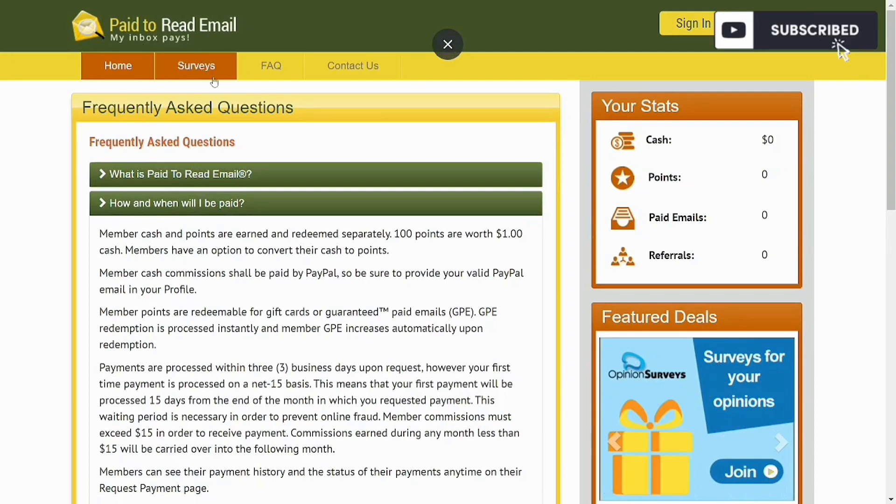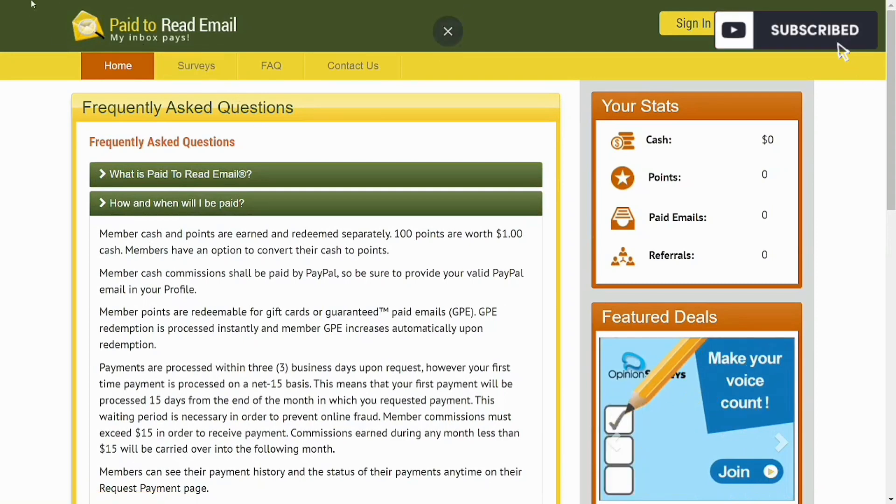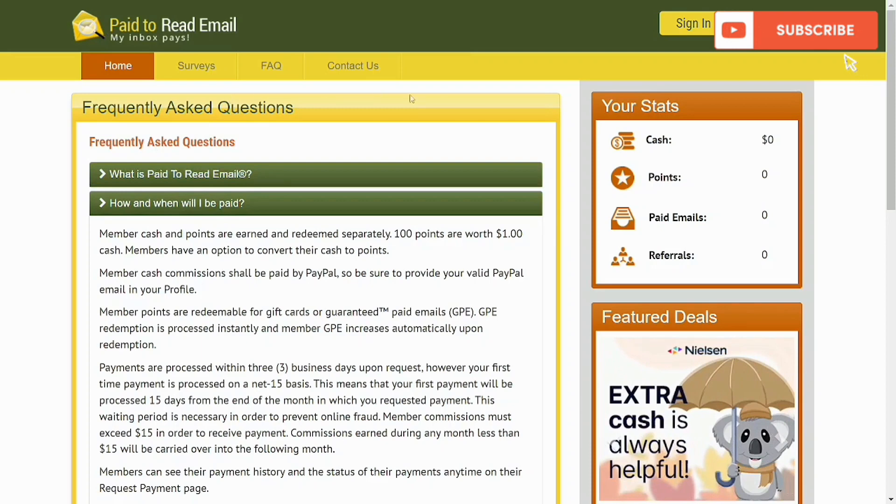The first website is actually called Paid to Read Email — that's the name. The first thing I'm going to talk about is how to create an account.